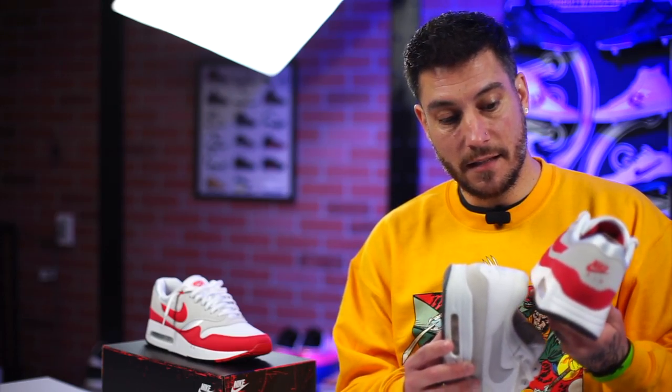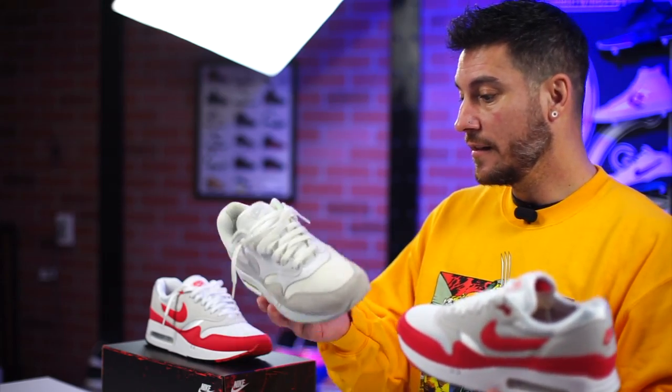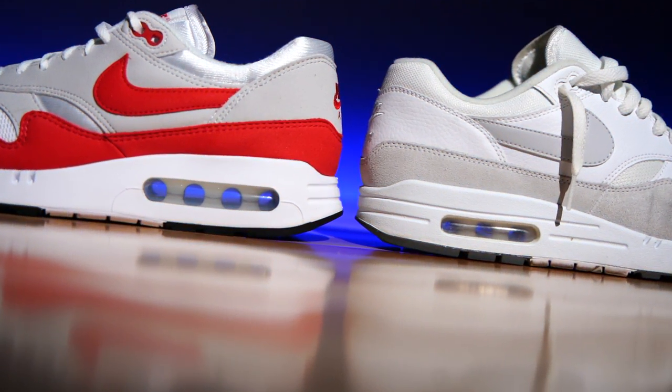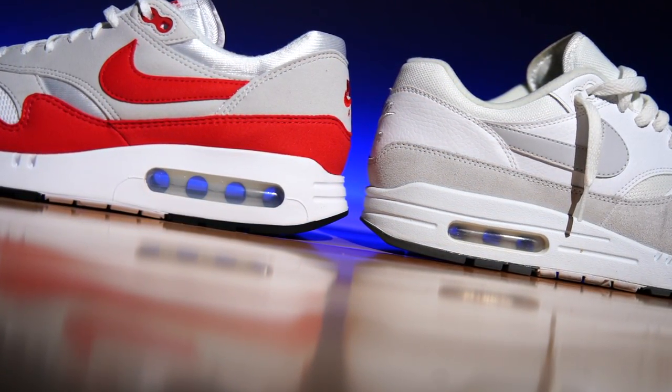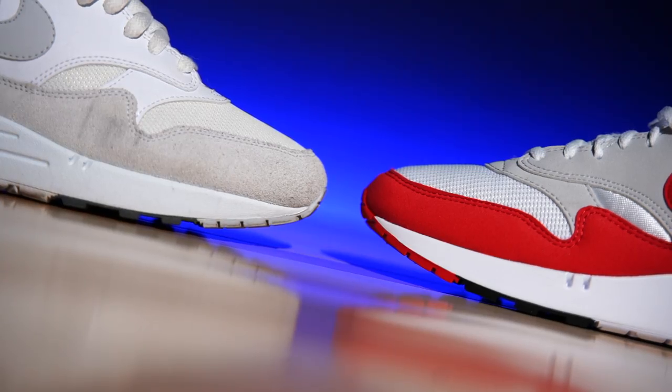The reason behind the mid-production change was that after the shoe was released, customer feedback showed the shoes were a little unstable. On top of that, the bags were actually breaking, especially in colder climates — the plastics weren't as durable as they are now. So that's how we ended up with the updated version. The midsoles and air units are different, but the overall build is the same; the shape is much more true to the original.